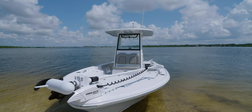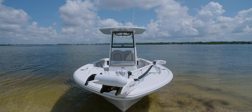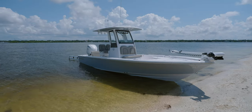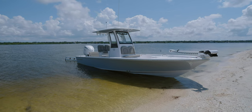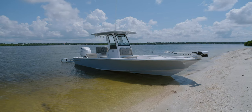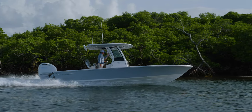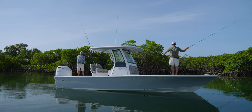Sporting a brand new design following the new Sportsman design language, the Masters 247 comes in at 24 feet 4 inches with an 8 foot 4 inch beam. It holds 71 gallons of fuel and has a 10-person capacity. The hull has a 15-degree dead rise at the transom, designed to offer a dry and comfortable ride without compromising shallow water performance.